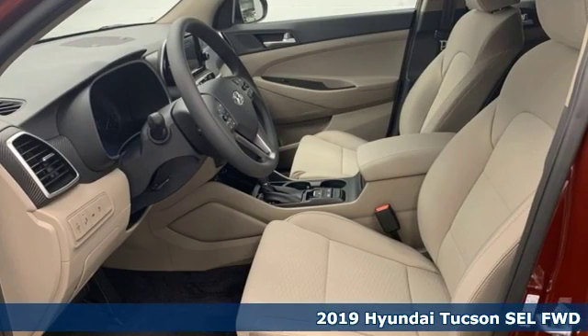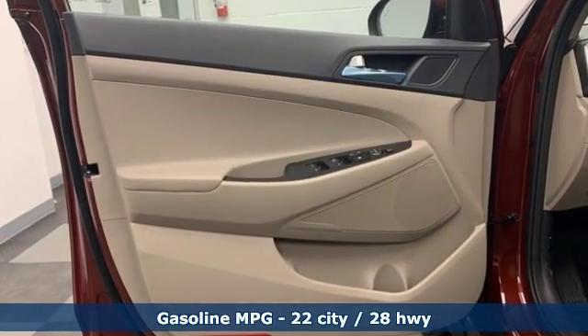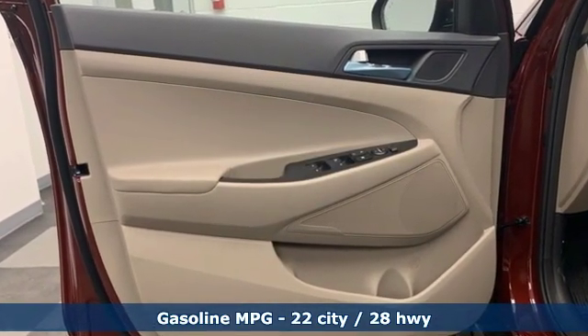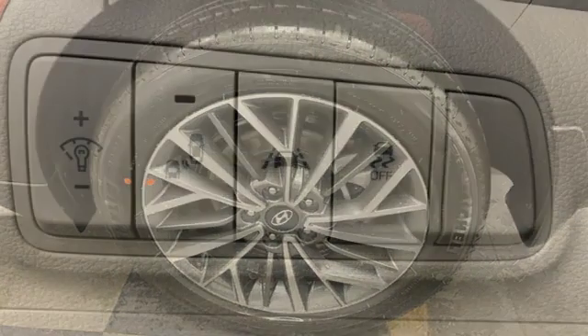It comes with all the amenities you need: streaming audio, power heated mirrors, dual zone climate control, doors and push button start proximity key, and front heated bucket seats.